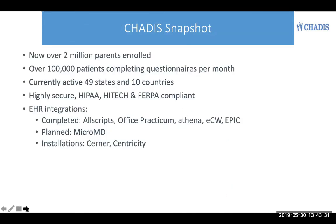Chattis is now being used by over 2 million patients, over 100,000 per month in 49 states and 10 countries. It's a highly secure system, integrated with a number of electronic health records, including EPIC.